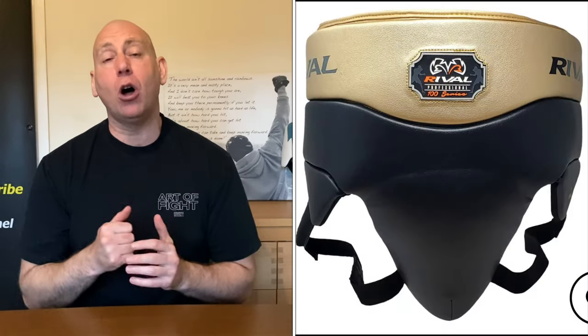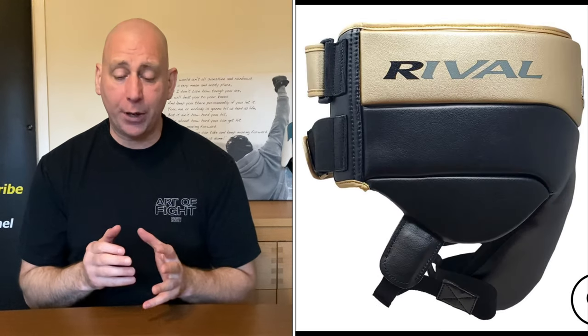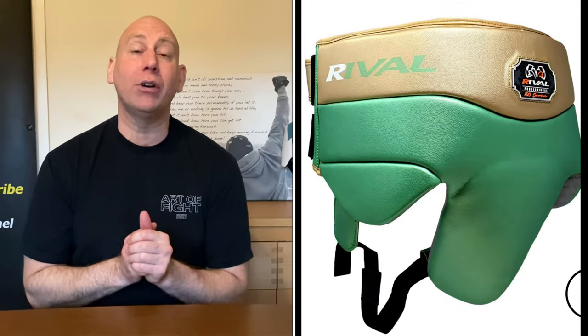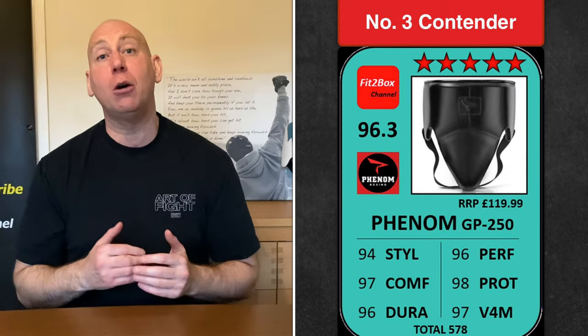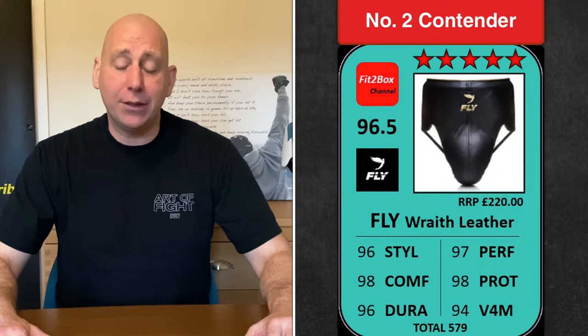Contender number three is a joint contender. Starting off with the Rival RNFL 100 at about £144.99 — a five-star groin guard by Rival, 96.3. They brought that out within the last 12 to 18 months; I really like it, love the style and the fit. Joint third with the Phenom GP 250, at about £120 — great value for money, again five Fit to Box stars, 96.3.